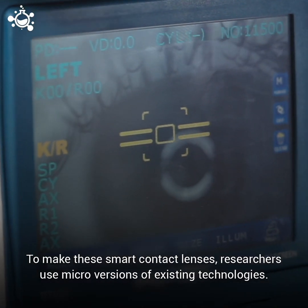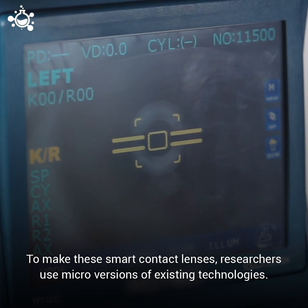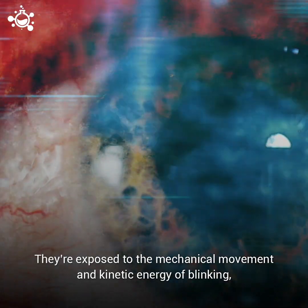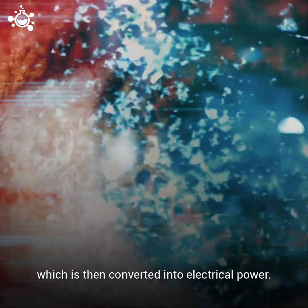To make these smart contact lenses, researchers use micro versions of existing technologies. These lenses are designed to harvest energy — they're exposed to the mechanical movement and kinetic energy of blinking, which is then converted into electrical power.